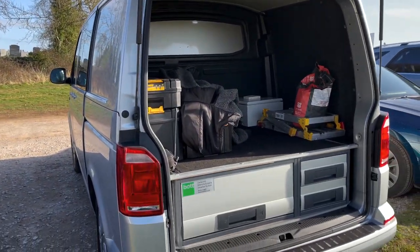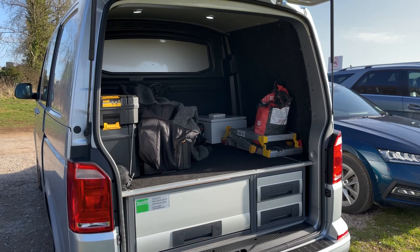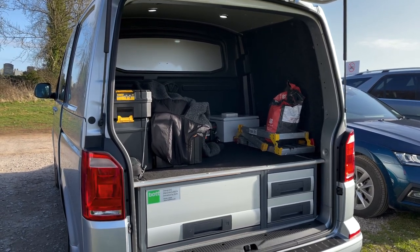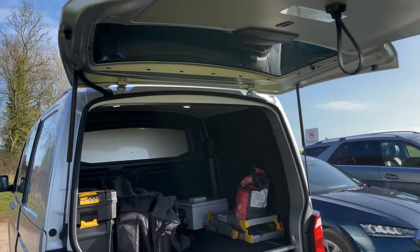At the back we've got this really cool system by a company called Bot - a UK manufacturer I'd never heard of until recently. They've got this drawer system in the bottom which is pretty amazing. I've got a tailgate, which is obviously what I was really after.